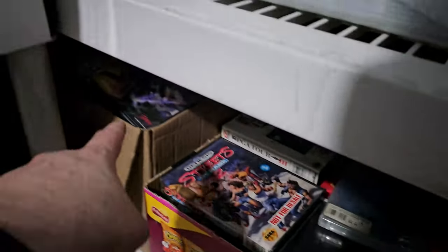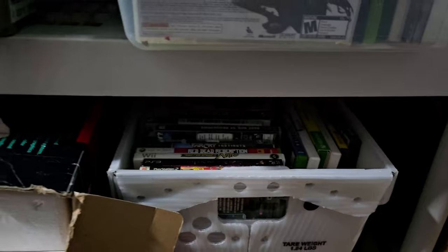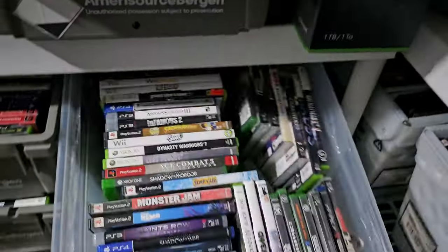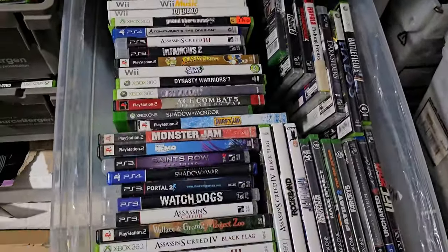Box of games, box of games, bin of games. This is a Super Nintendo CIB with games underneath it. More games — not seeing much good in there. Games, games, games.